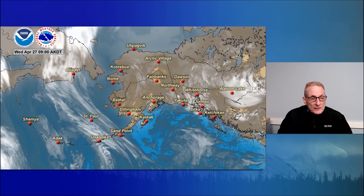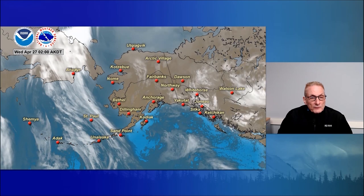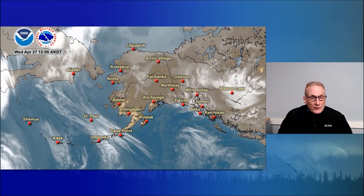Moving on to satellite imagery, you can see some bands of moisture with low pressure tracking slowly eastward across Atka Island at midday today. The front is hanging up and weakening across the eastern Aleutians and Alaska Peninsula. Otherwise good sunshine from Bristol Bay into south-central Alaska, with some clouds and a weak trough over the western central interior areas slowly moving westward.